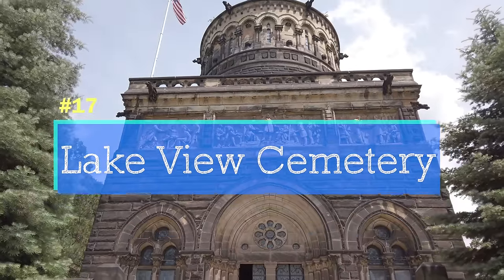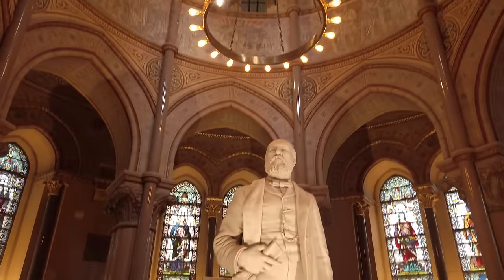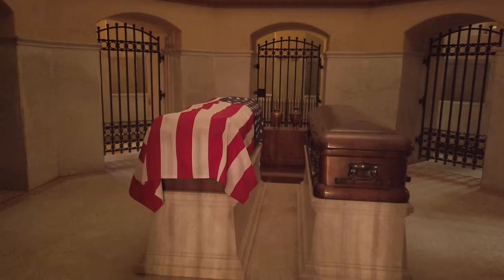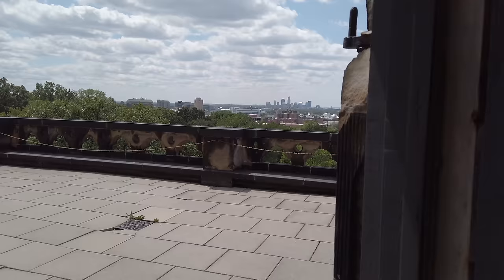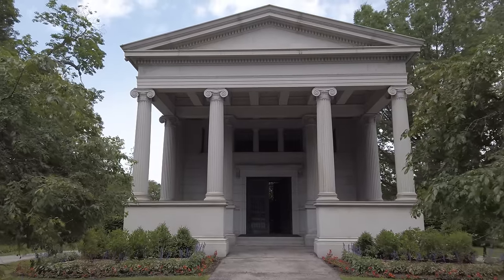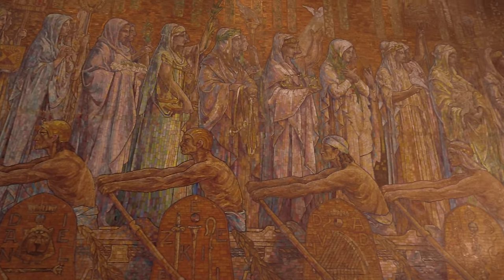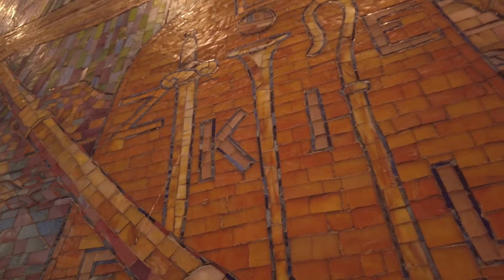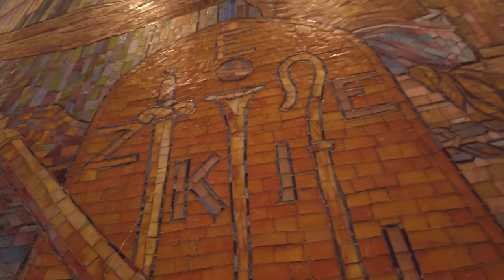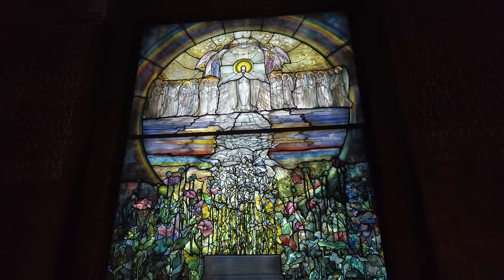Lakeview Cemetery is the burial place of John D. Rockefeller and other famous Clevelanders. The most beautiful memorial is for President James Garfield. The balcony outside has a fantastic view of the city and the lake. Another spot you can't miss is Wade Chapel — the entire interior was designed by Louis Comfort Tiffany and his studio, with thousands of pieces of stained glass and symbolism everywhere you look. This is one of Cleveland's hidden gems.